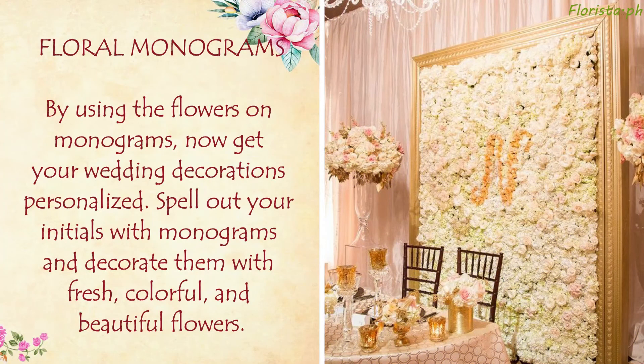Floral Monograms: By using flowers on monograms, get your wedding decorations personalized. Spell out your initials with monograms and decorate them with fresh, colorful, and beautiful flowers.